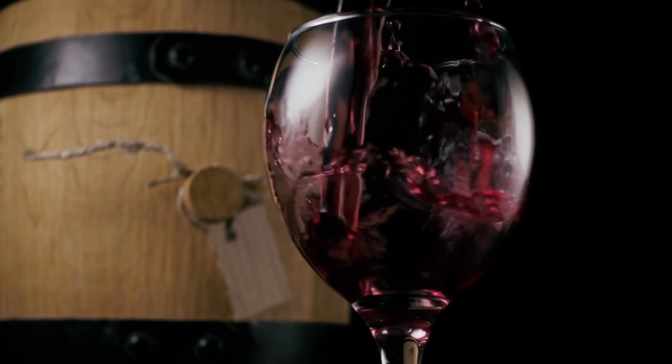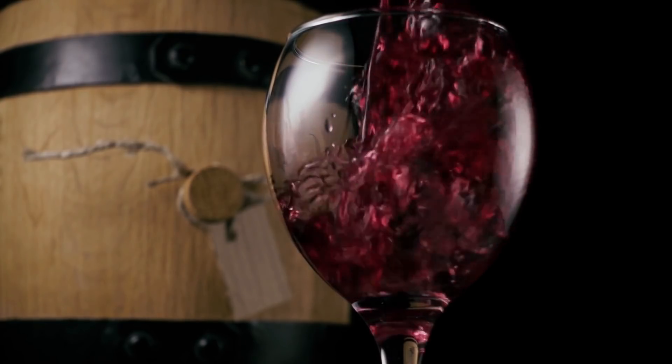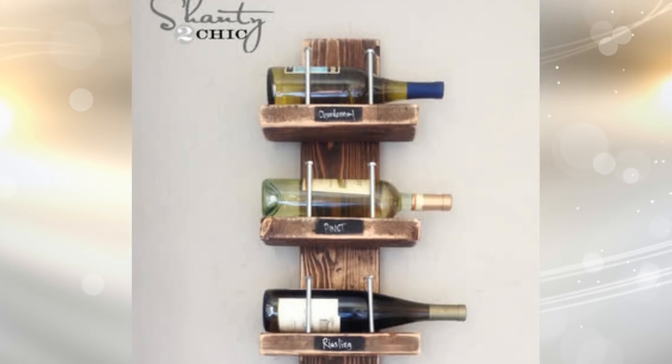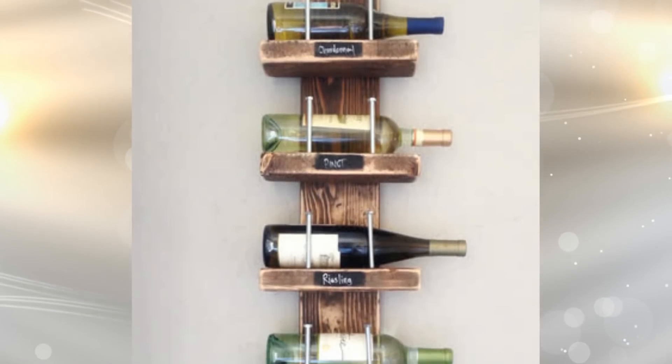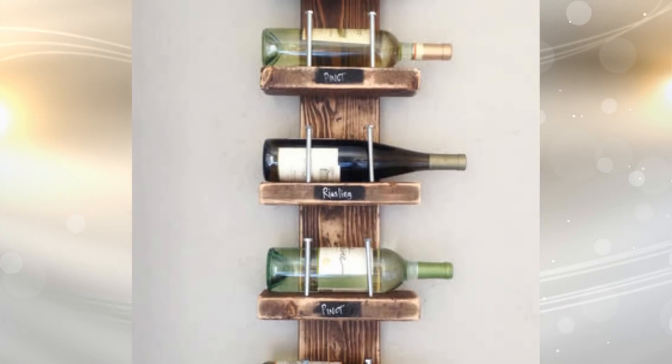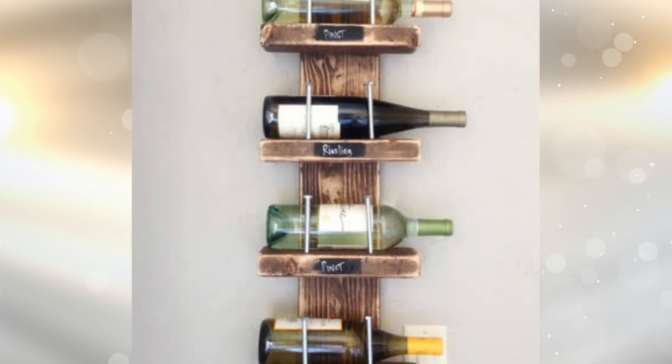8. If you love drinking wine but your tiny kitchen has no space to store your wine bottles, you can make your own wall-mounted wine rack using pieces of wood and bolts. Not only do you save space, but it can also add a lot of character to your home.